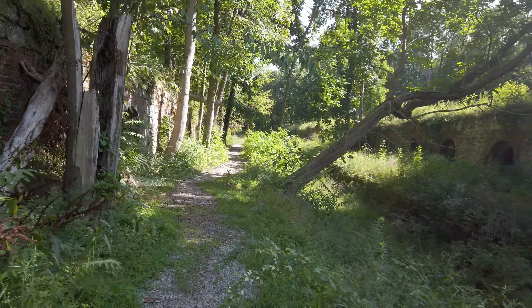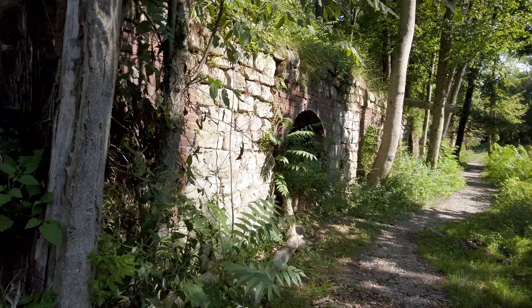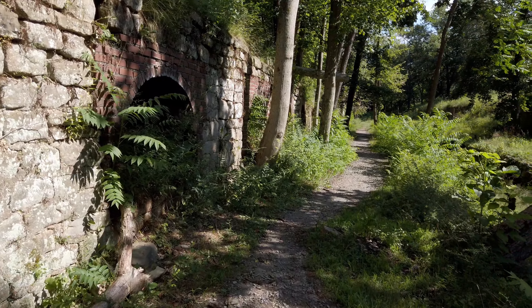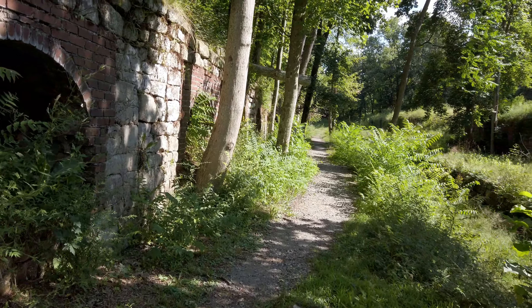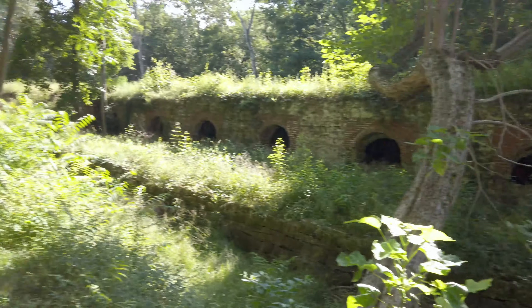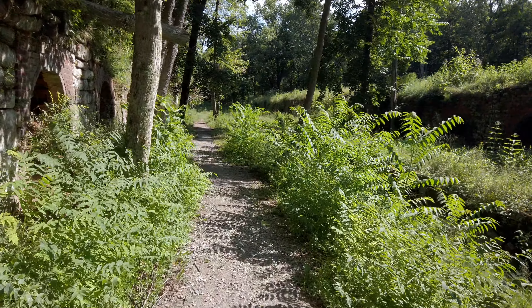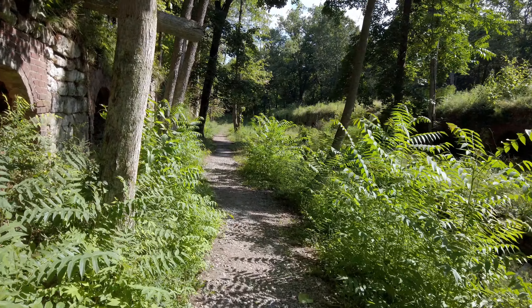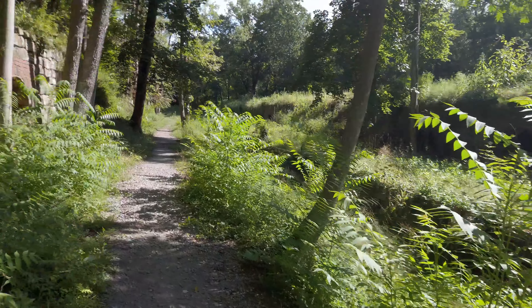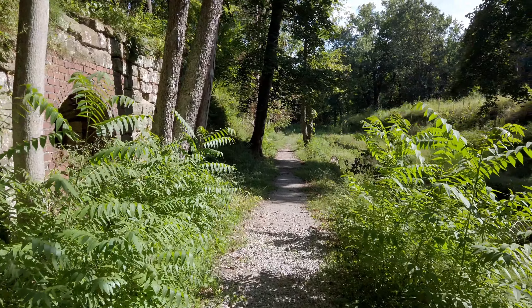We're just going to keep walking along. I just really like how this park looks. I just took a photo, because this place is just great for photos. It's amazing that these were built in 1861, were in use until the 1930s, and then got abandoned for 50 years — and they're still here, in way better condition than I would expect.